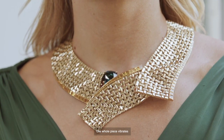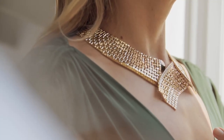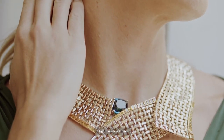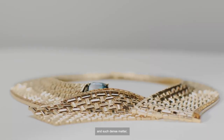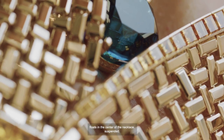The whole piece vibrates as light reflects on its delicate movements. A nindicalite tourmaline stone of highly saturated color and such dense matter floats in the center of the necklace, suspended.